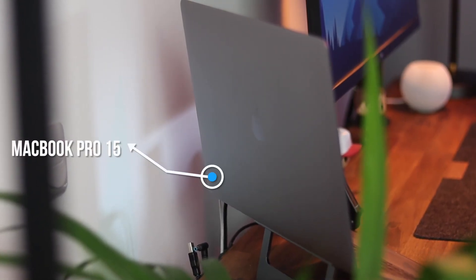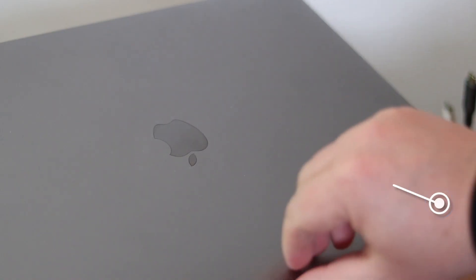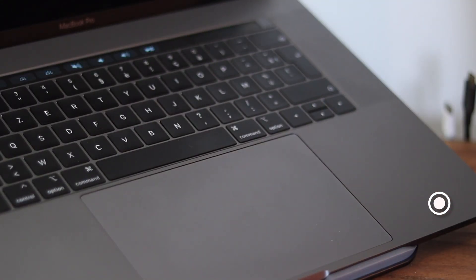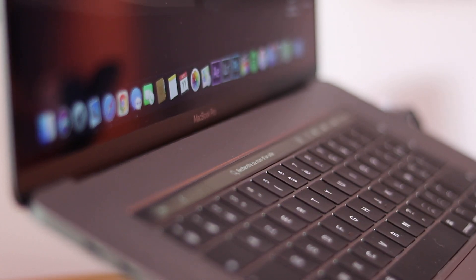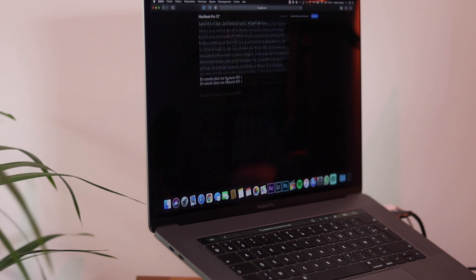On va pouvoir passer à la plus grosse partie, c'est-à-dire ce qui alimente ce setup. C'est la même chose que l'année dernière : mon MacBook Pro 15 pouces de 2018, reconditionné. Si vous vous posez des questions sur le reconditionné, j'avais fait une vidéo dessus. Dans cette vidéo, il y a beaucoup de choses sur lesquelles je vous ai fait des vidéos spécifiques, retrouvables en vignette ou dans la description. C'est donc un MacBook Pro 15 pouces reconditionné, core i7, 16 Go de RAM, 500 Go de SSD. Il va très bien. Je me tâte dernièrement fortement à le changer pour un MacBook Pro 13 pouces M1, voire un Mac Mini M1. Pour le moment, on reste là-dessus.